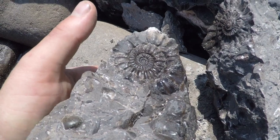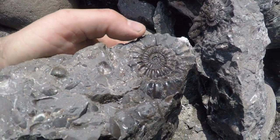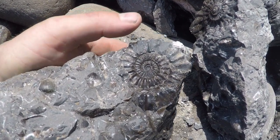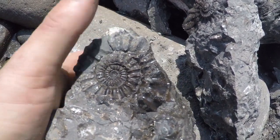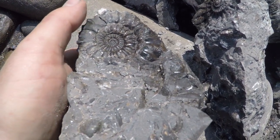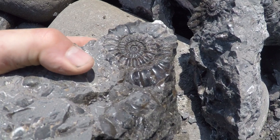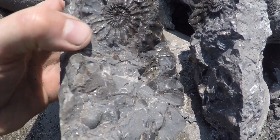Oh, look at that. What a beauty. Yeah, nice. Pleuroceros ammonite. Lovely. Oh, what a split that is. Nice. Thank you. Up up, the ends back in. Nice.